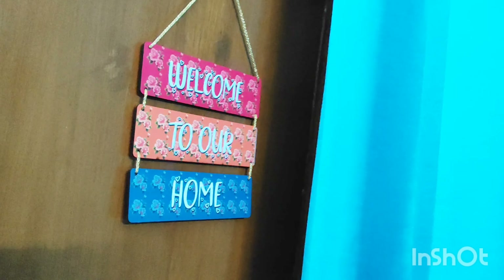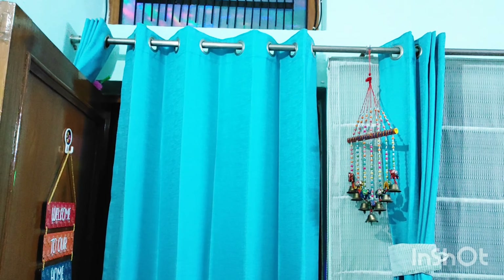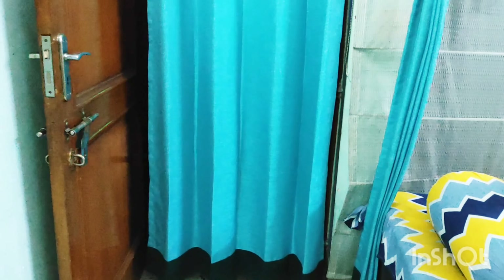If you talk about the curtains, I have put blue color curtains in my drawing room. The border of the curtain is teal color, which is matched with my drawing room wallpaper.